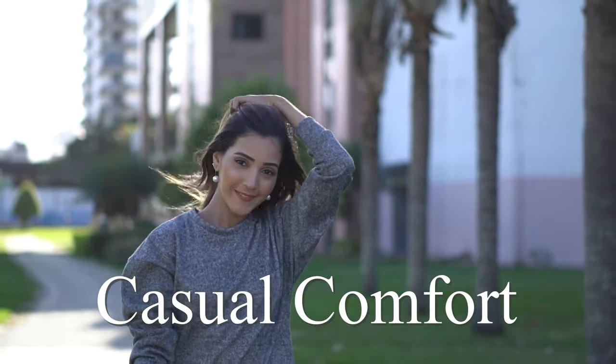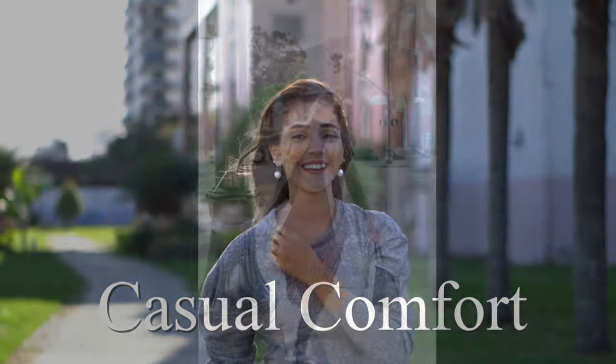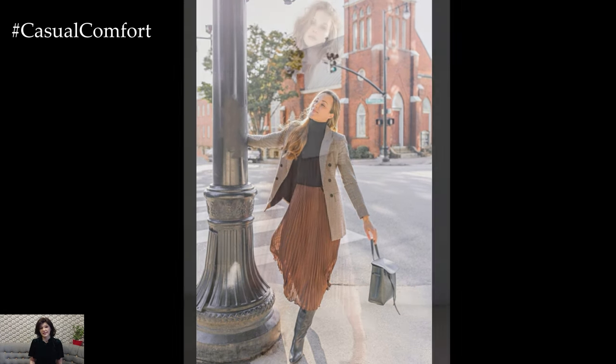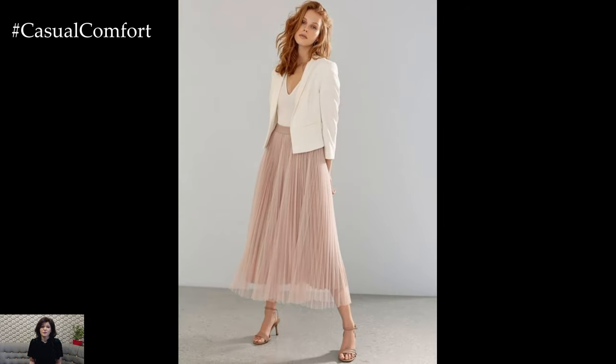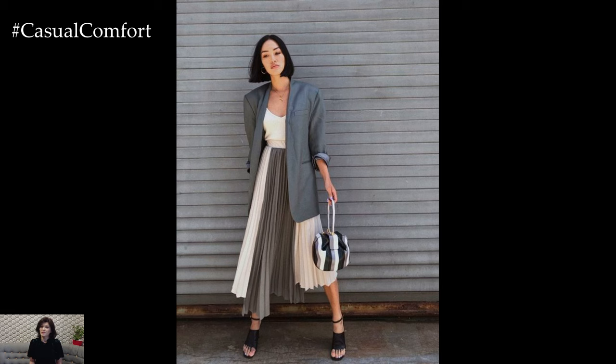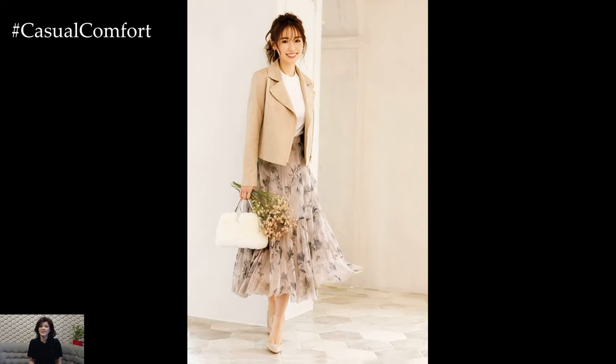Welcome to the Casual Comfort Channel where you will learn a lot of interesting and useful things for yourself. The skirt and blazer outfit combination epitomizes sophistication, versatility, and timeless elegance. This classic pairing seamlessly transitions from professional settings to chic social gatherings, offering a polished and put-together look that never goes out of style.